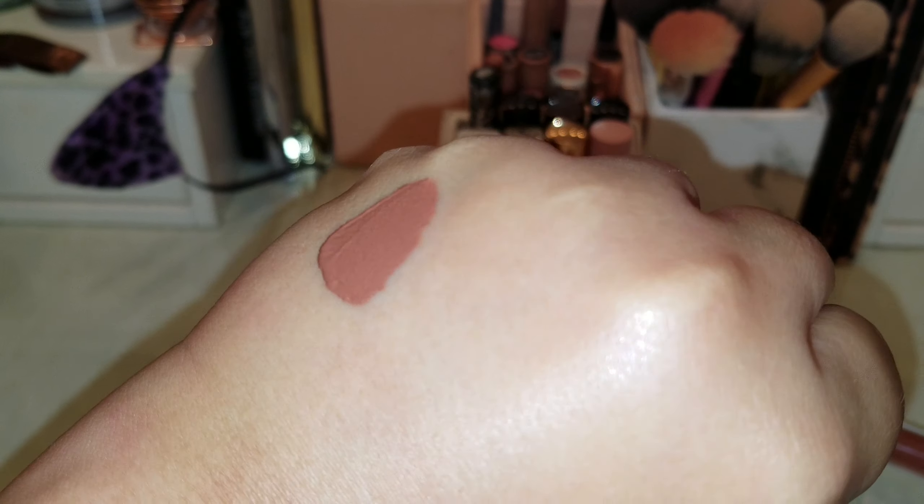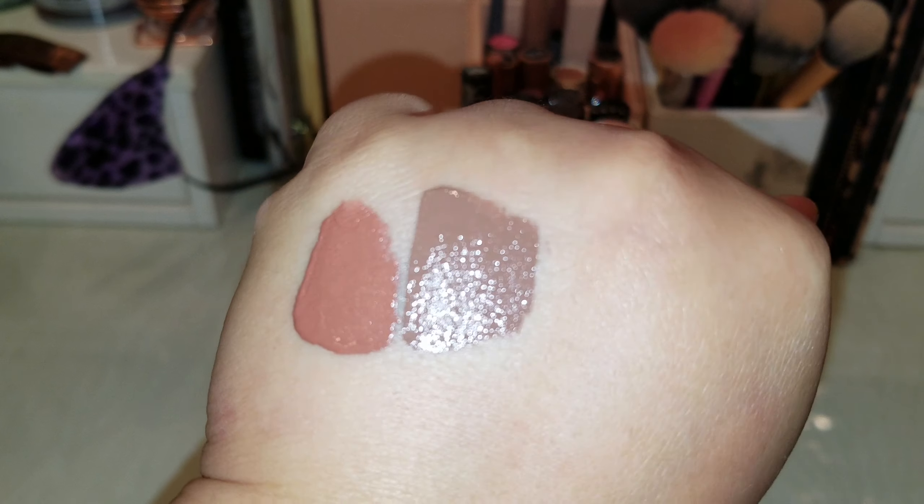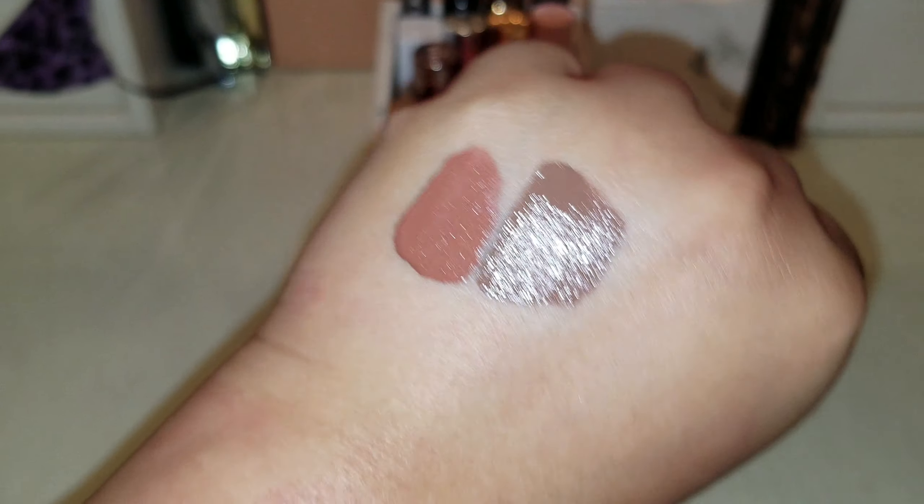Biscotti is one of the grayer nudes that I own, almost has like a purple undertone to it. I barely use this — I think I've only used it once. I got it not too long ago, maybe end of 2018, so I'm just gonna give that away.